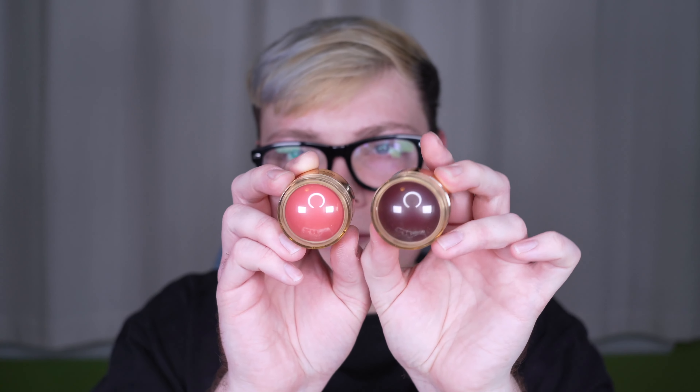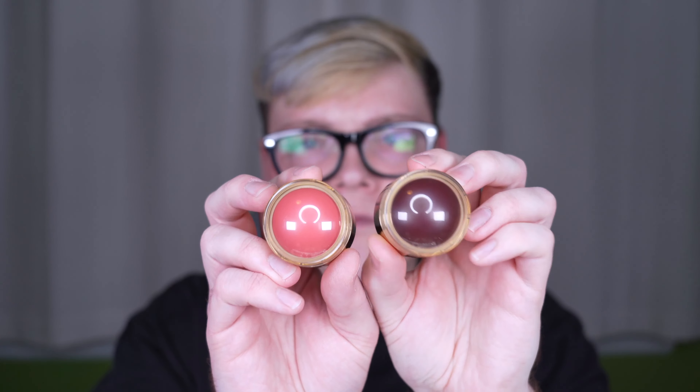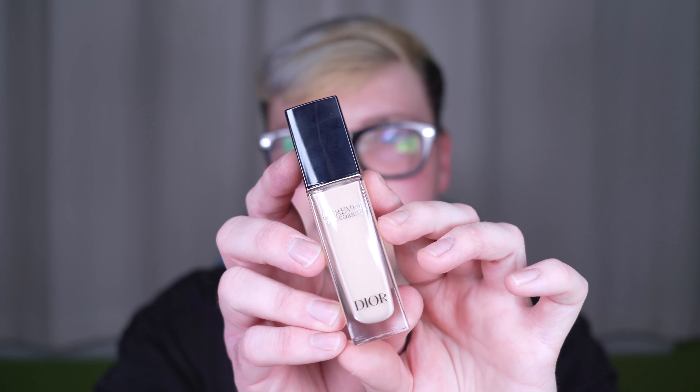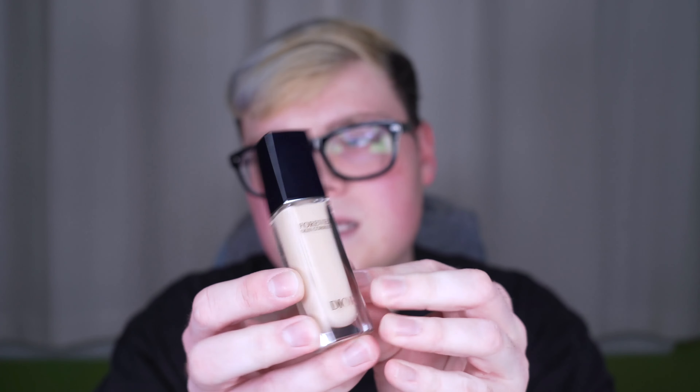So today, some new things. Two of the new Merit blush shades — I got Stockholm and Apres. I have the new Dior Forever Concealer. I had the old version of this. I liked it, but I felt like it was kind of overhyped. I feel like my hopes are higher for this one, but we'll get into it.